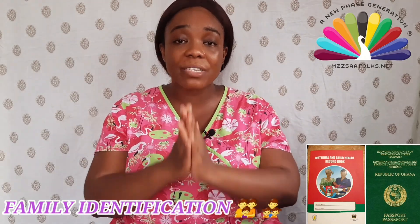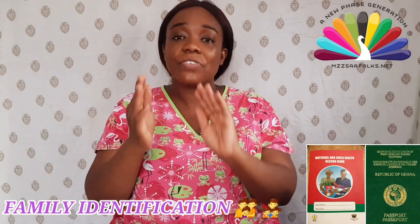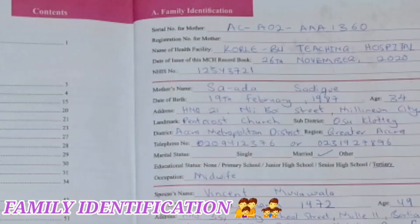Your marital status does not predict how we treat you or cause any stigmatization, but we need this information to help us with our statistics. The government also uses this information for many things to handle social issues in the country. If you are cohabiting — living with a partner you are not married to — don't be shy, just let us know. If you are single, let us know. If you are married, do well to tell us. We do not stigmatize anyone for this information.